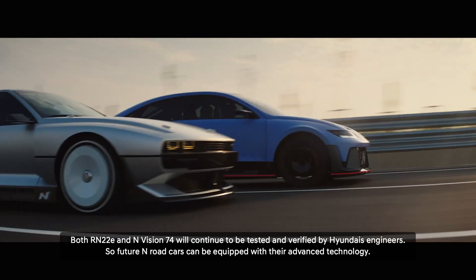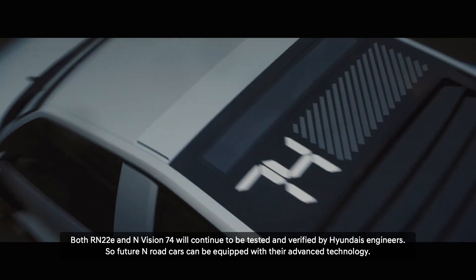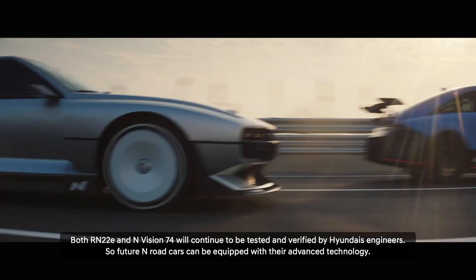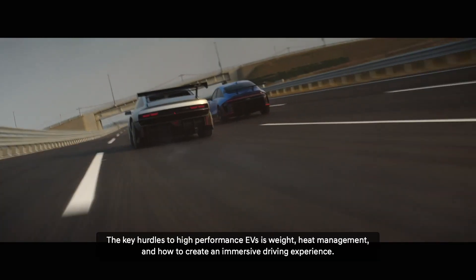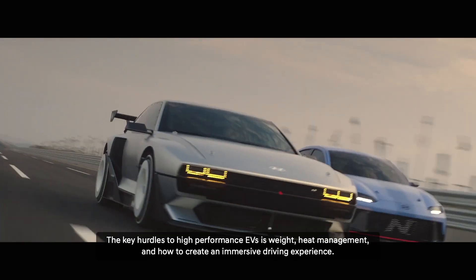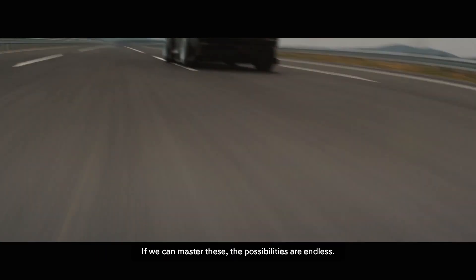Both the RN22E and N-Vision 74 will continue to be tested and verified by Hyundai's engineers, so future N road cars can be equipped with their advanced technologies. The key hurdles to high-performance EVs are weight, heat management, and how to create an immersive driving experience. If we can master these, the possibilities are endless.